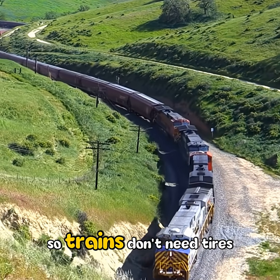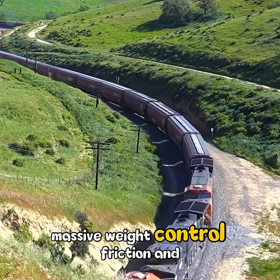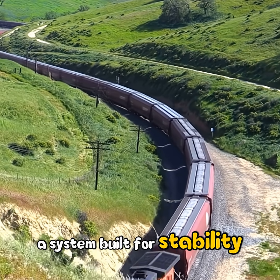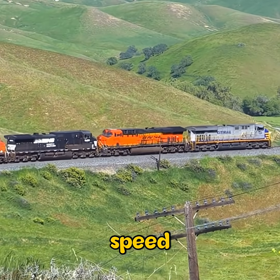So trains don't need tires. They rely on smooth tracks, massive weight, controlled friction, and precise engineering — a system built for stability, efficiency, and safety at high speed.